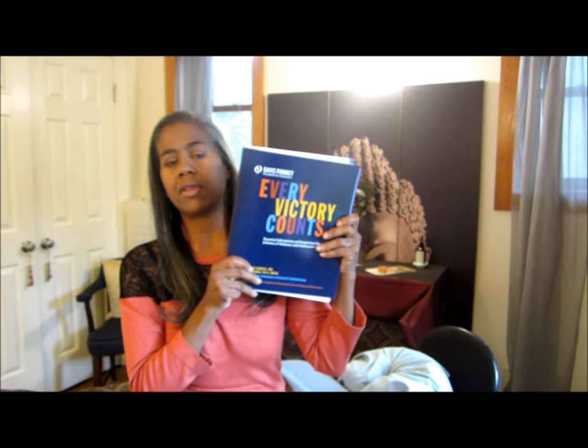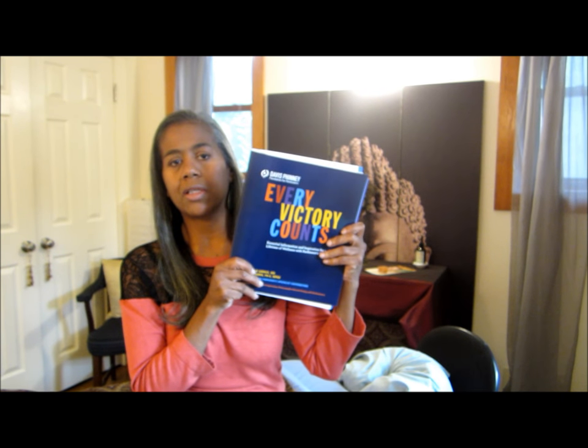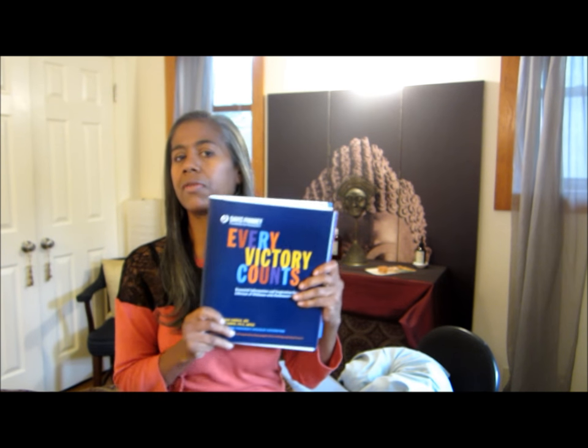They send you this resource guide all about Parkinson's and it's free. This is the second edition of this manual. I got the first edition when I was diagnosed a couple of years ago and it's really helpful. It really is like the only Parkinson's resource guide that you need. It's very modern and it has everything in it.